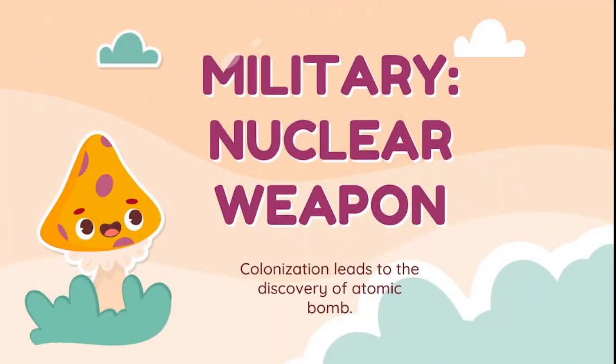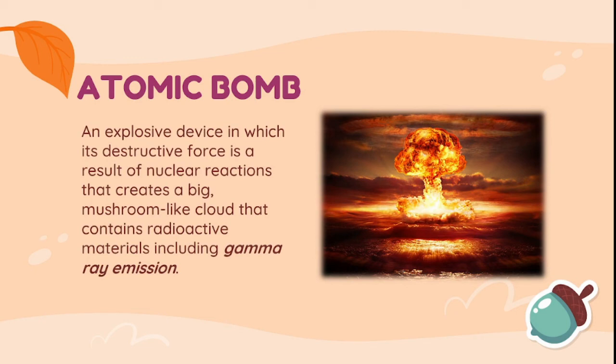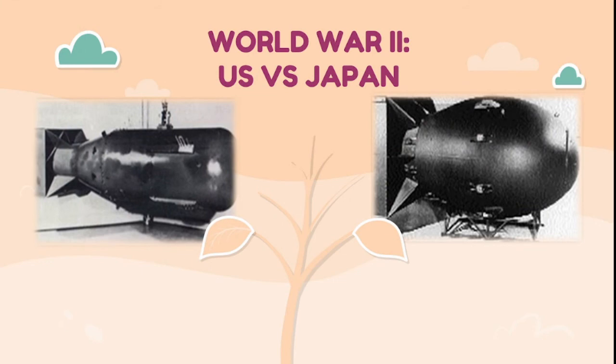The discovery of gamma ray led not only to providing an alternative source of energy but also to military purposes — making nuclear weapons. This led to the discovery of the atomic bomb. An atomic bomb is an explosive device whose destructive force results from nuclear reactions, creating a large mushroom-like cloud containing radioactive materials including gamma ray emissions. On December 7, 1941, Japan bombed Pearl Harbor, a U.S. naval base in Honolulu, Hawaii, leading to the entry of the U.S. into World War II. The U.S. was the first country to manufacture nuclear weapons and use them against Japan, four years after the attack on Pearl Harbor.